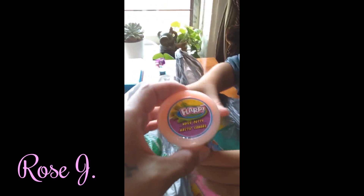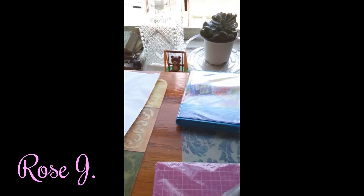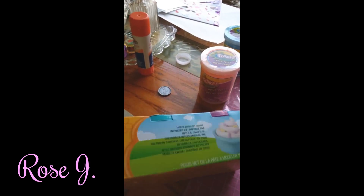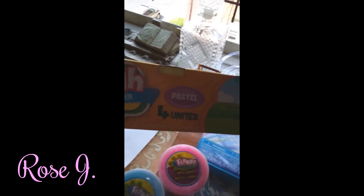What you got? I got Flarp noise putty. Oh, an orange one. Is this orange? Yeah. What color is this? Blue. Blue. Pink. Oh, Jalissa's favorite color, pink. What is this? Play-Doh. Play-Doh, pastel Play-Doh. You have the white, the yellow, the green, the purple.